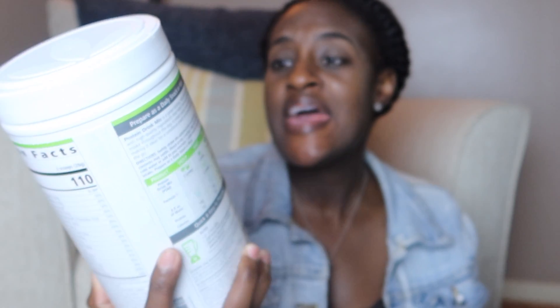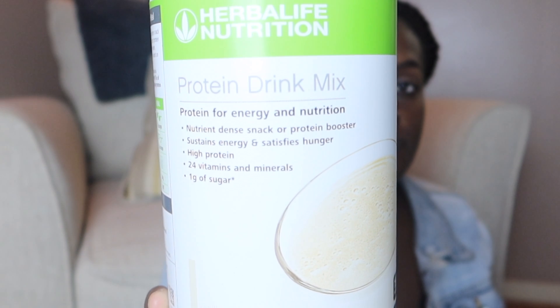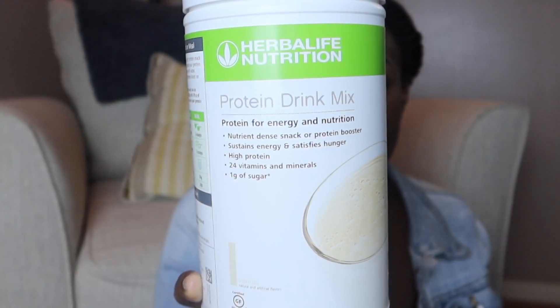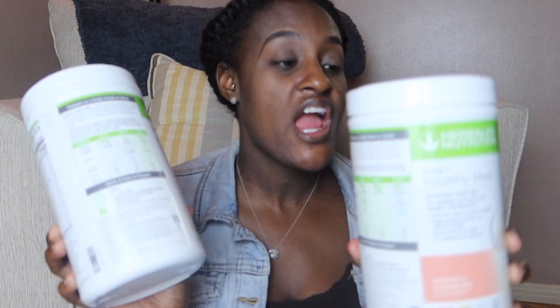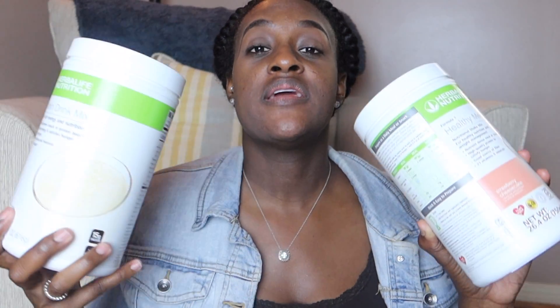If you use it with the protein mix it'll be 200 calories. I also picked up the Protein Drink Mix in the Vanilla flavor — it's 110 calories. What I usually do is add both of these together to make my shake: two scoops of the Formula One and two scoops of the Protein Mix. I use this combination for shakes and even for waffles.